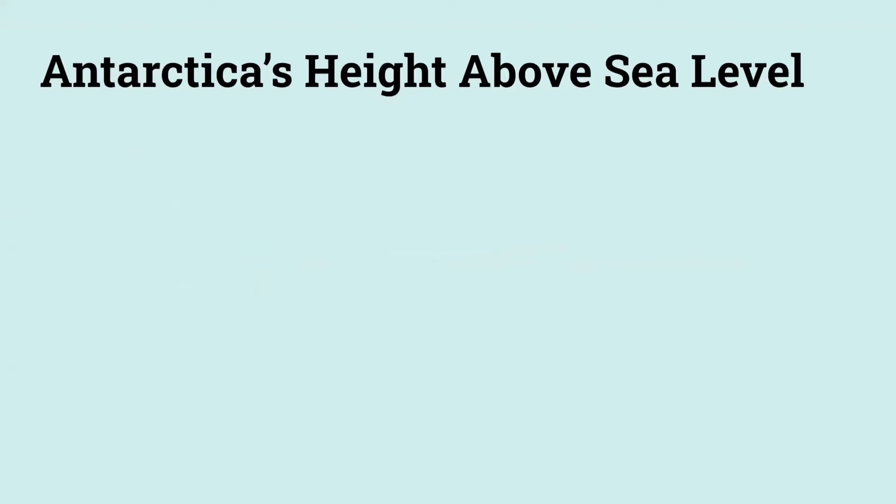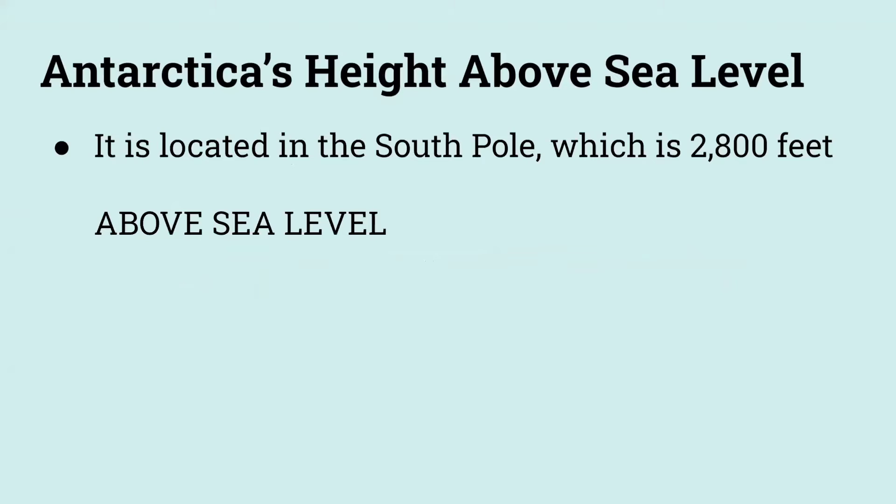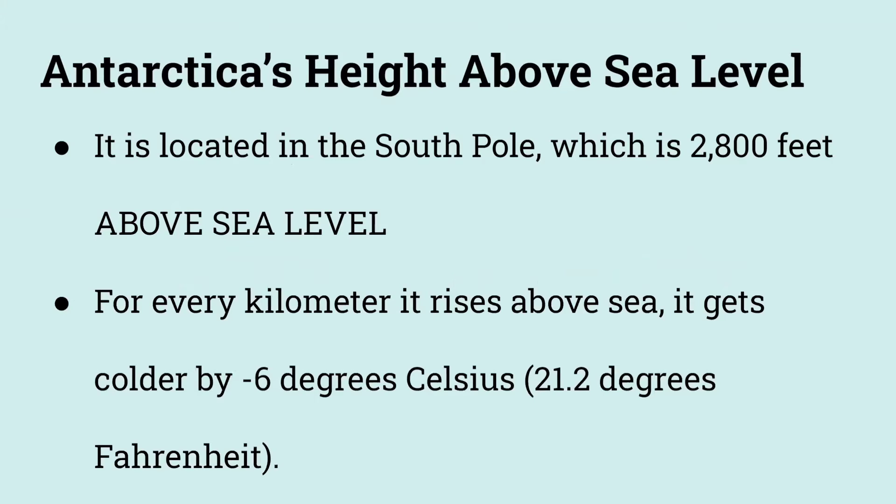What does Antarctica's height above sea level have to do with its climate? Antarctica is located in the South Pole, which is 2,800 feet above sea level. For every kilometer Antarctica rises above sea level, it gets colder by negative 6 degrees Celsius, which is 21.2 degrees Fahrenheit.